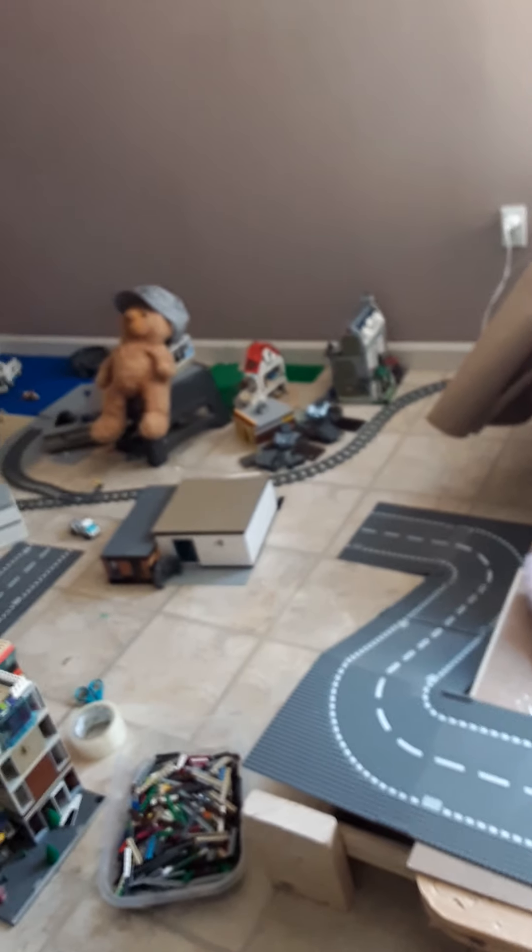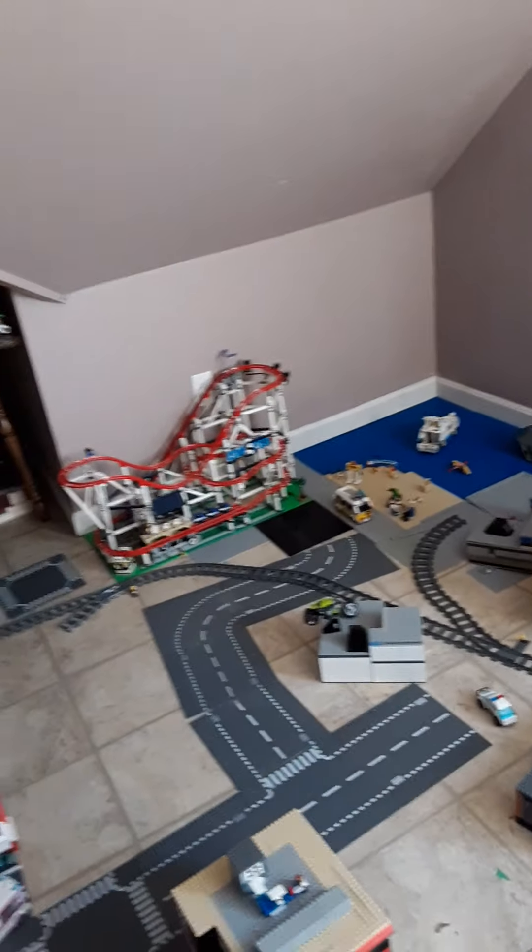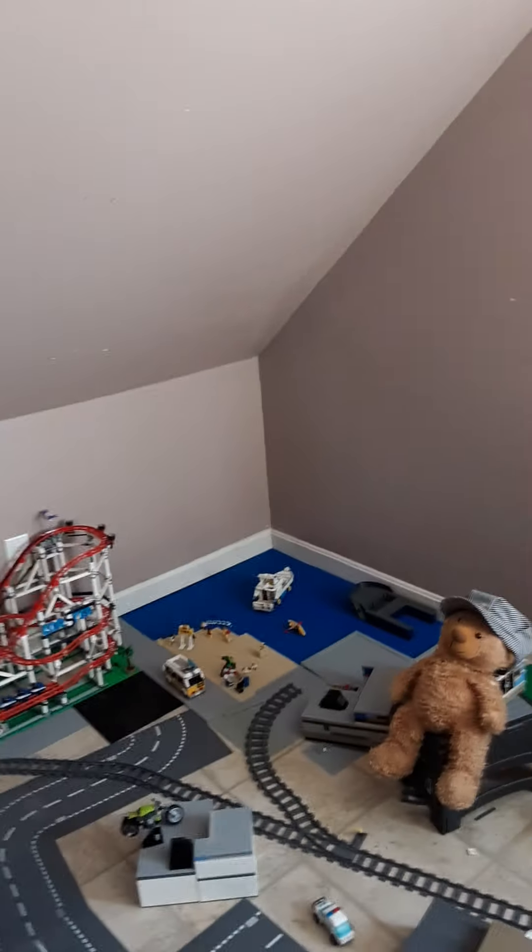We had to build some construction. So we got the track, the roads. Over there is the beach, the water, the roller coaster. So we have the luxury of space.